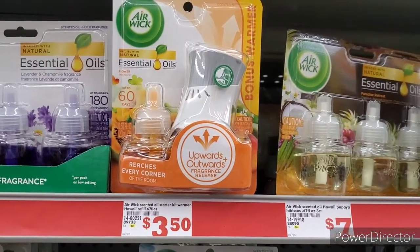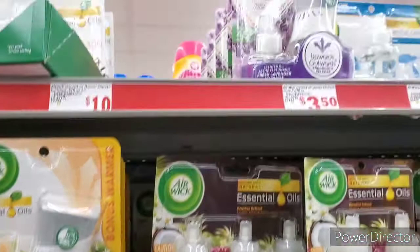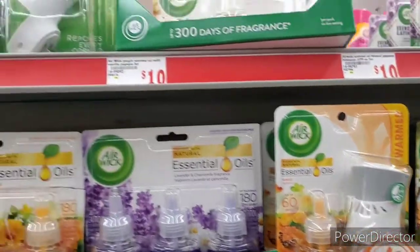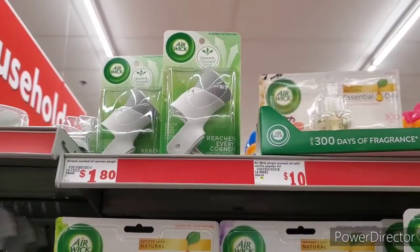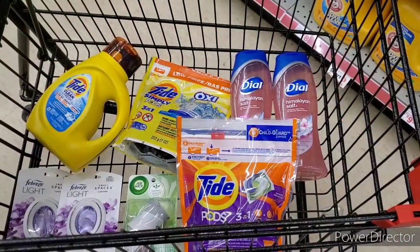I'm also going to pick up some Airwick — here are some options for you. We have $1.50 off digital. You can grab these, or you can also grab the single. I was debating which to get but I went with this one for $1.80. These are just a little wall plug-in without the scent, and the digital coupon does attach to those.